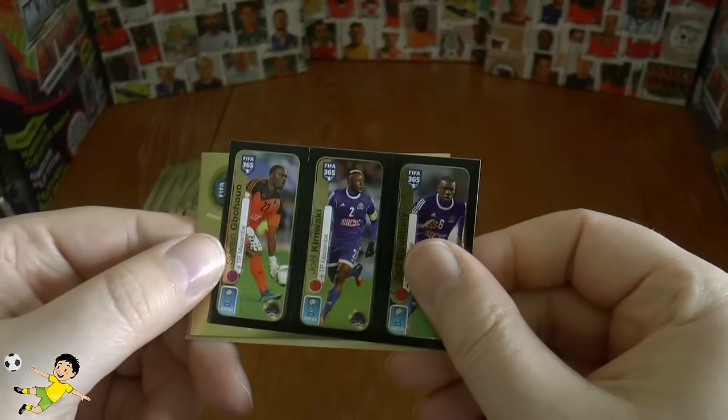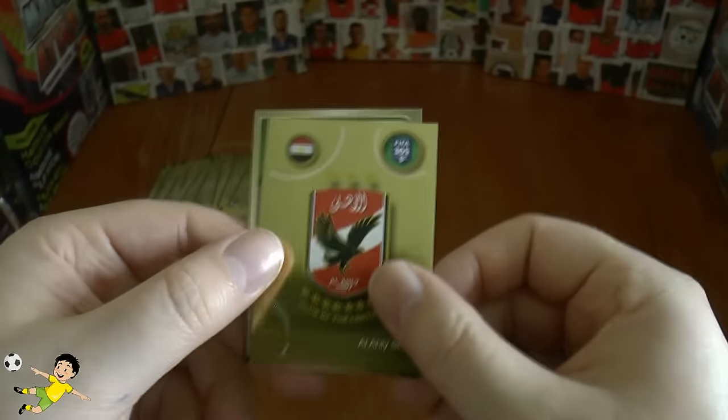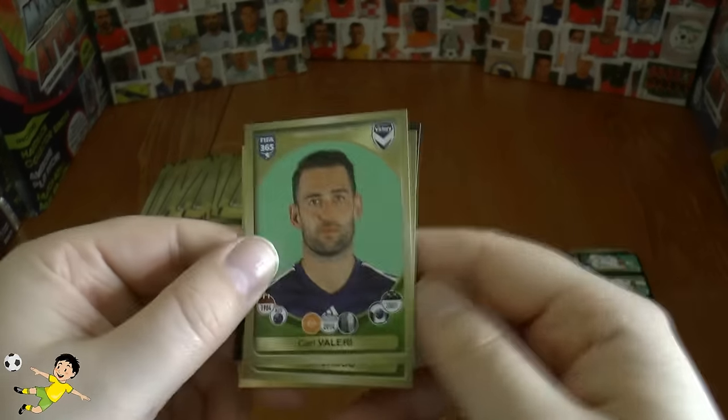Another triple sticker followed by the Al Ahli logo — it's got 'Club of the Century' at the bottom. Pavon, Valeri, and Casco complete that pack.